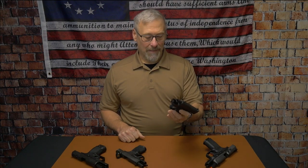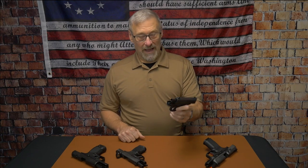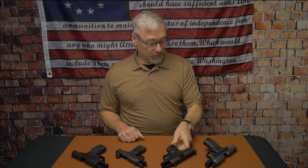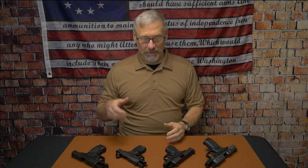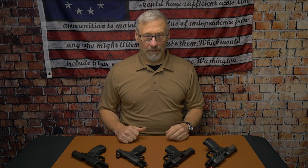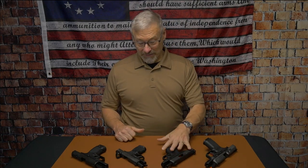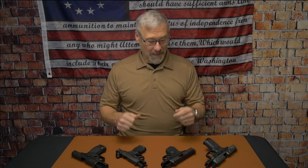The other thing you're going to want is that mag release — being able to either swap it out or have it functional on both sides right out of the box. I have not had an issue with any of these popping out mags. People might ask whether it will depress in the holster, but no, I haven't had an issue with a mag popping out in the holster. I would love to hear if some of you have — let me know in the comments below.